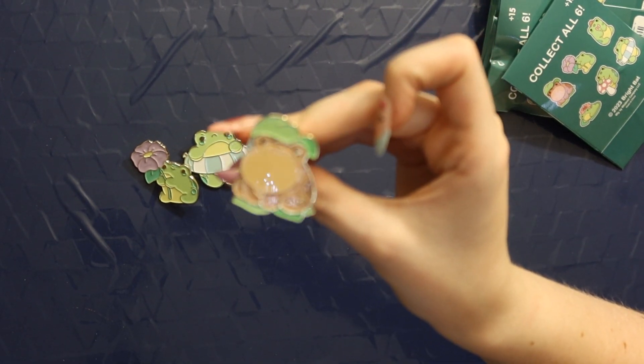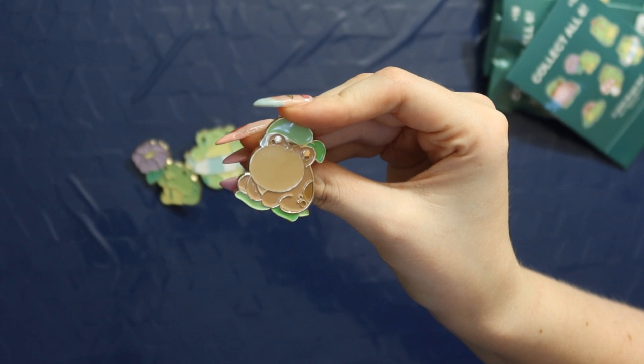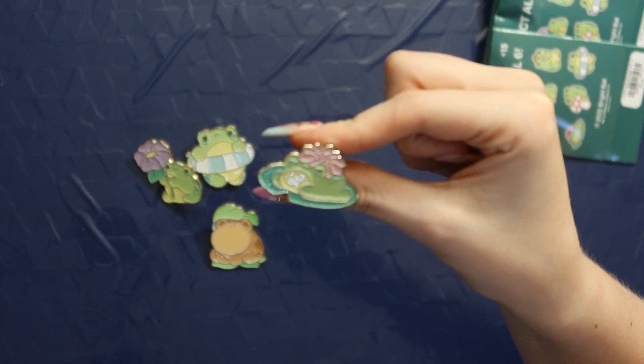Yay, we got the little brown toad! Oh my gosh, this is the cutest little bean — I'm going to name it Bean because it's brown like a baked bean. So I got two of the ones I wanted. I still need the mushroom one. Oh my gosh, we got the one that's sleeping on the little lily pad! It's actually really small but it's still super precious — look at it sleeping on the lily pad. These are so cute, I'm obsessed.